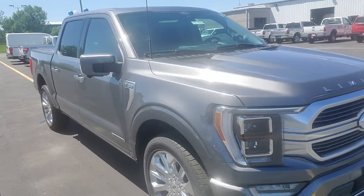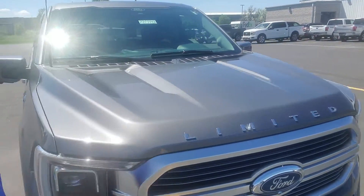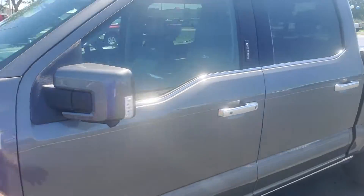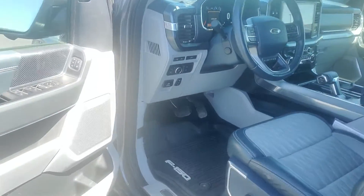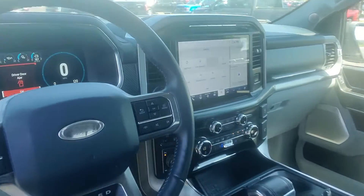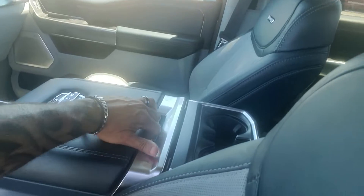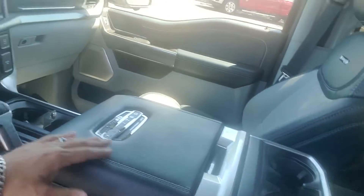As you can see, it's pretty much loaded up with all the bells and whistles — you can't get any higher trim than a Limited. Keep in mind it's going to be a little dirty on the inside since it still has to go through our detail department, but you do have the interior work surface that flips over and the shifter goes down.